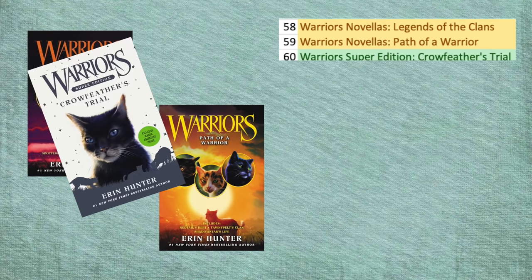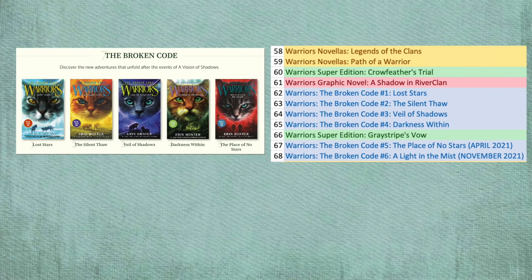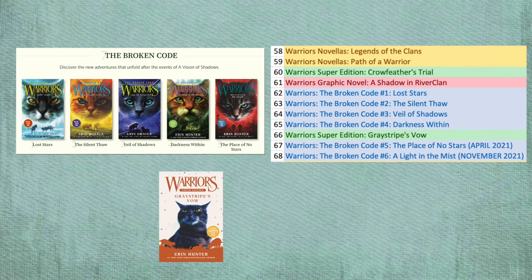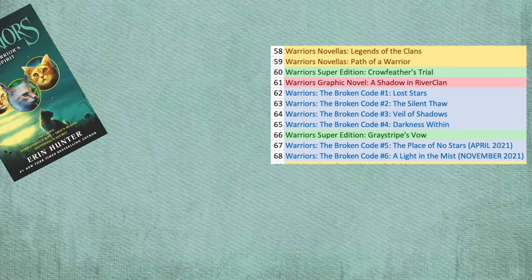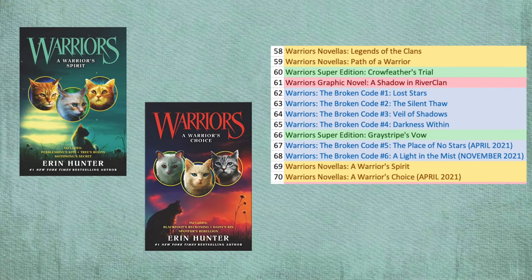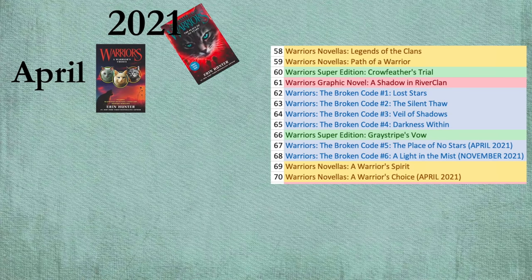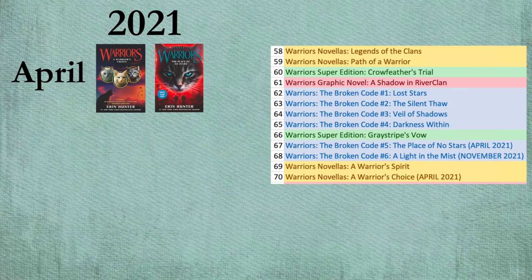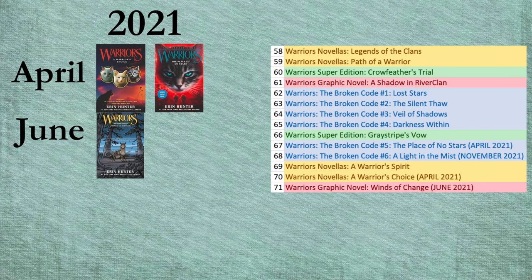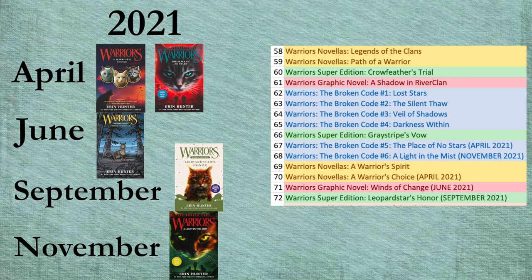Make sure to get Crowfeather's Trial in there somewhere, and there's a graphic novel called A Shadow in RiverClan too. Finally, Arc 7: The Broken Code. After Book 4, read Graystripe's Vow. When you're done with The Broken Code, you have two more novella collections: A Warrior's Spirit, which released last year, and A Warrior's Choice, which releases April 2021. Also releasing in 2021: Broken Code 5 in April, a new graphic novel Winds of Change in June, new Super Edition Leopardstar's Honor in September, and Broken Code 6 in November.